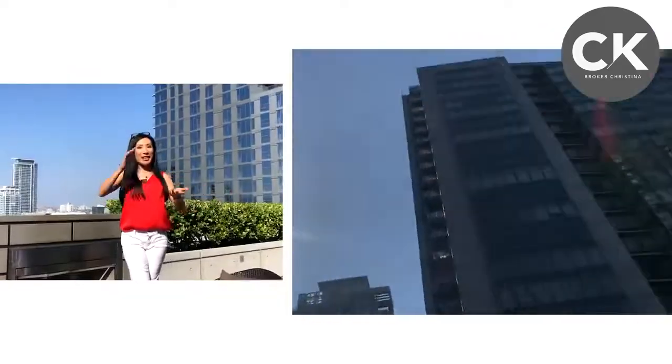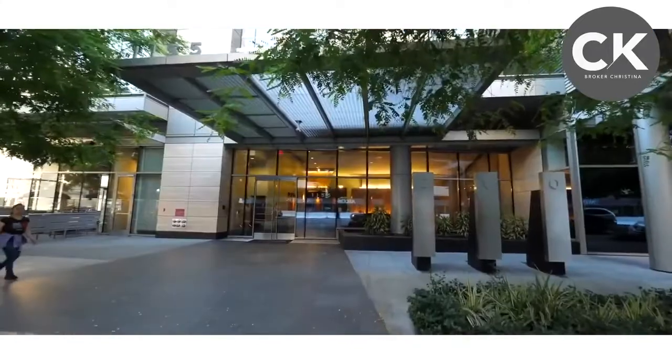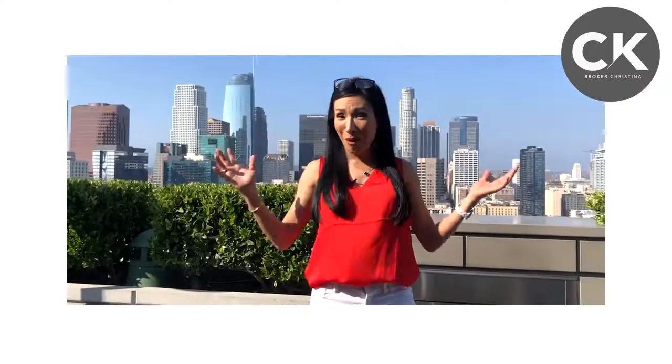Hi, it's broker Kristina and I want to introduce to you today one of my newest listings here in downtown LA. I love hotels, I love resorts, I love service.